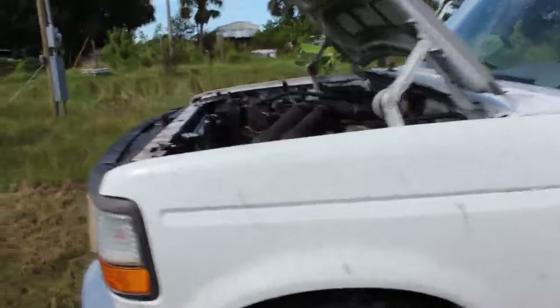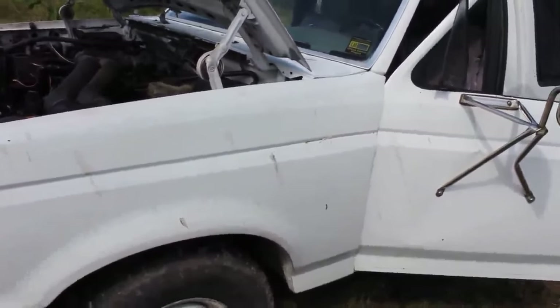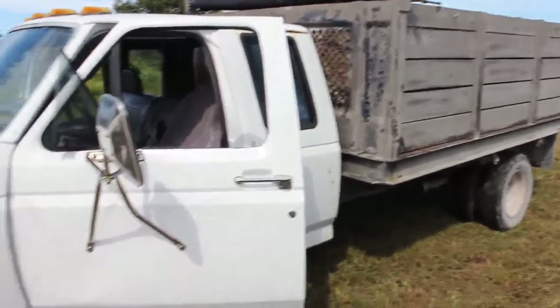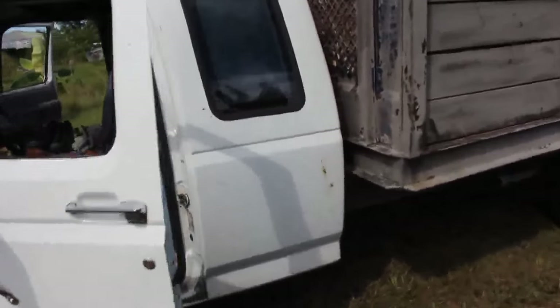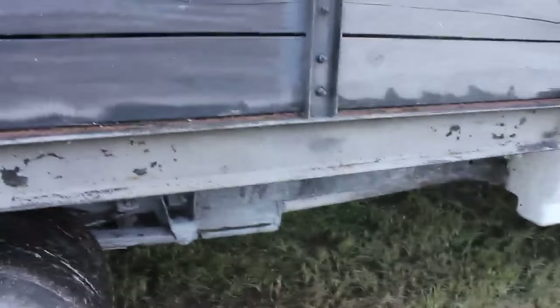I only paid $1,200 for it — they were asking $1,500 but nobody wanted to buy it because of the transmission and charging issues. It's in pretty good shape overall; there's some rust here and there but the frame is solid, just some surface rust. I'm gonna need some new tires soon.